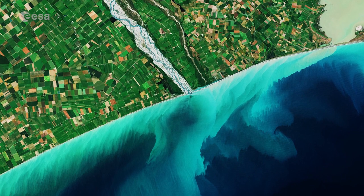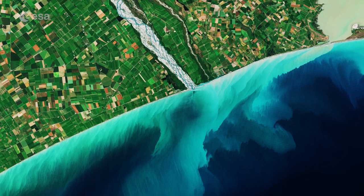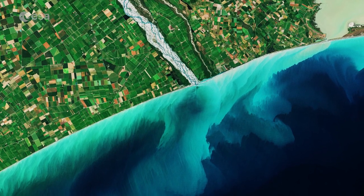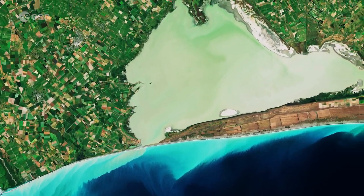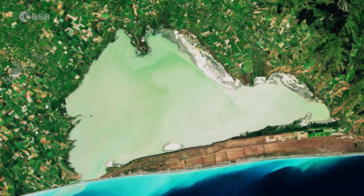The turquoise colours suggest the presence of sediment being carried into the ocean by river discharge, as well as algal blooms. Between the Rakaia River and the Banks Peninsula lies Lake Ellesmere. The lake is actually a shallow coastal lagoon, with its emerald green colours most likely due to a high concentration of chlorophyll.